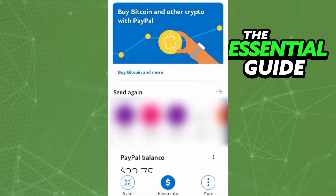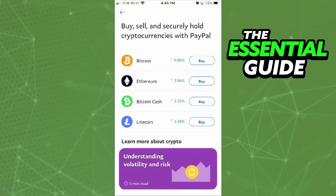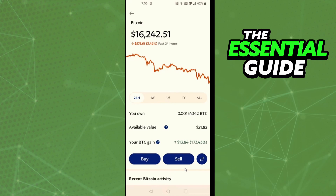First, I'll be teaching you how to buy Bitcoin on PayPal. Right here on the home page of PayPal, you see the option 'Buy Bitcoin and More.' Click that option and you'll see Bitcoin with a Buy button. Just click Buy and you'll see the option to purchase Bitcoin. If you already have Bitcoin in your PayPal account, you'll see additional buttons — just click Buy and follow the steps.